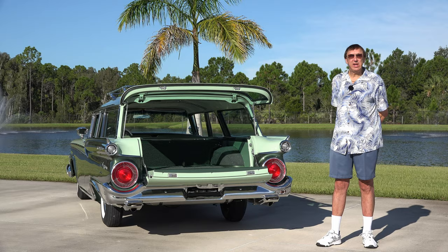Thank you very much for watching, and I hope all of our fishing fans enjoy this vehicle.